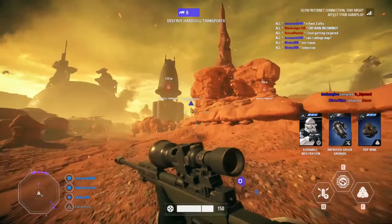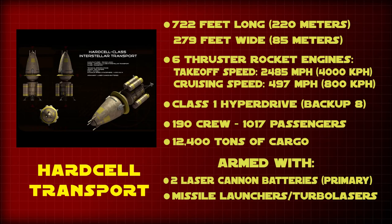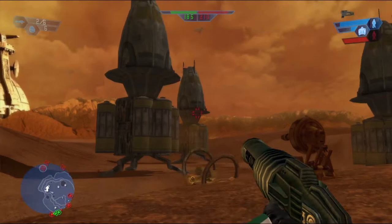The Hard Cell Transport, or Techno Union Starship, was a light capital ship developed prior to the Clone Wars and was a transport used by both the Techno Union and the Intergalactic Banking Clan. The Hard Cell was 722 feet long and 279 feet wide. It had a max boosted takeoff speed of 2,485 miles per hour, but its cruising speed was 497 miles per hour. It also had a Class 1 hyperdrive with a backup Class 8.